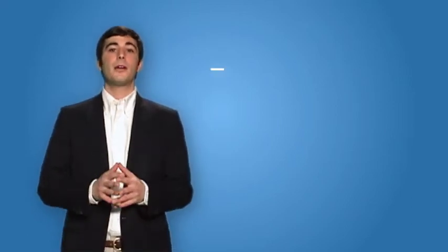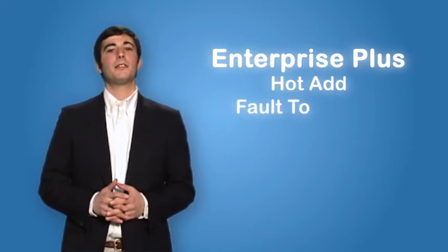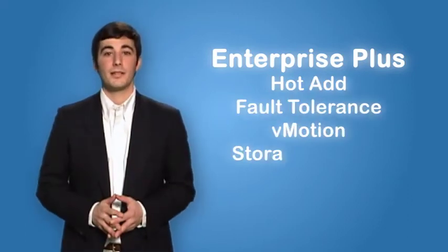With the money saved on energy costs and hardware refreshes, we're able to upgrade our licensing to Enterprise Plus, and we're still saving money on the bottom line. With Enterprise Plus, we never have to worry about late night upgrades ever again.